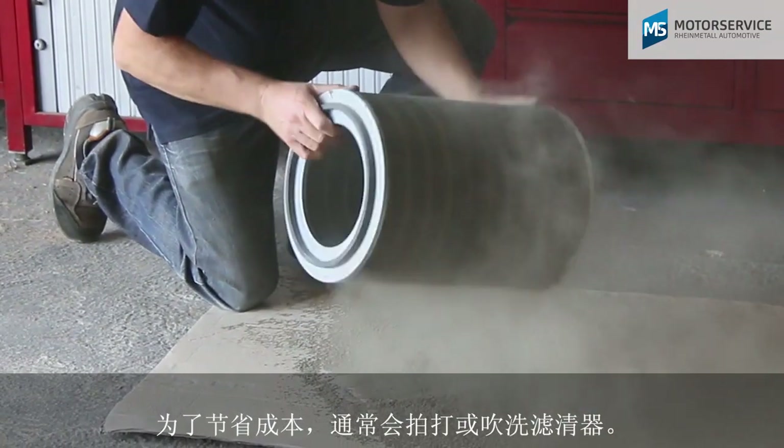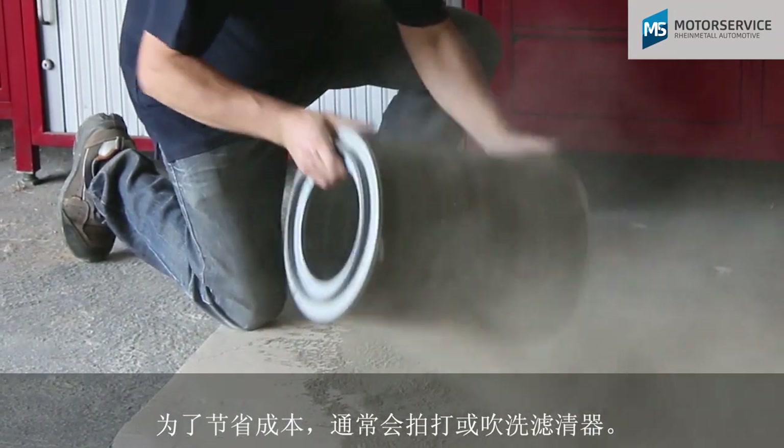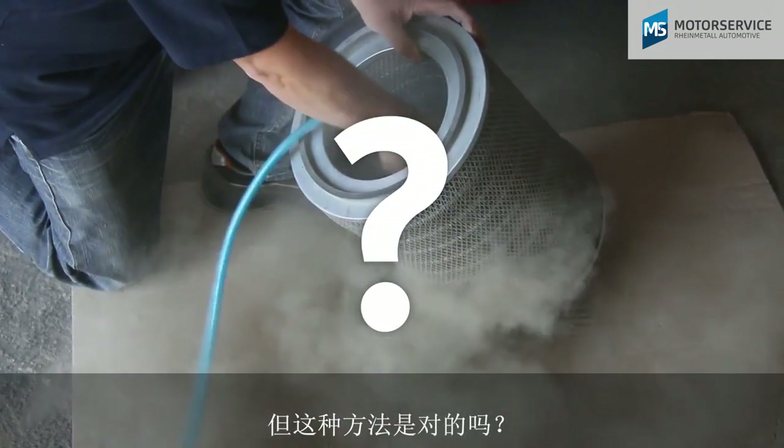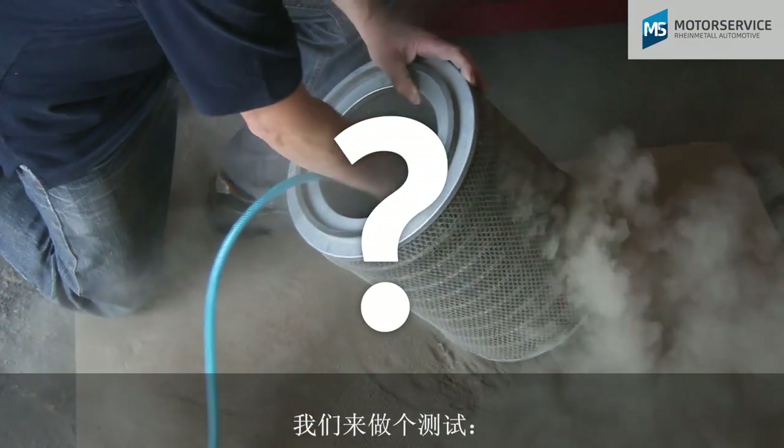In order to save money, the filters are frequently beaten or blown out. However, are these methods appropriate? We put it to the test.